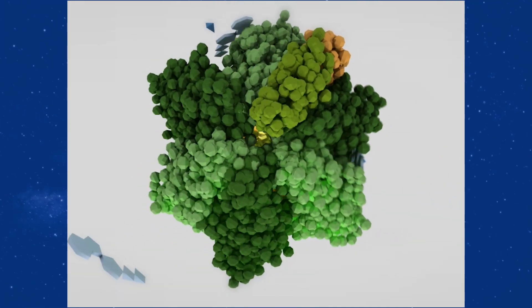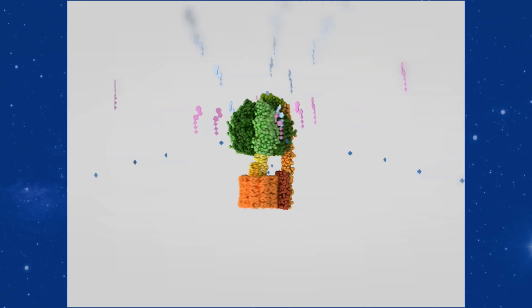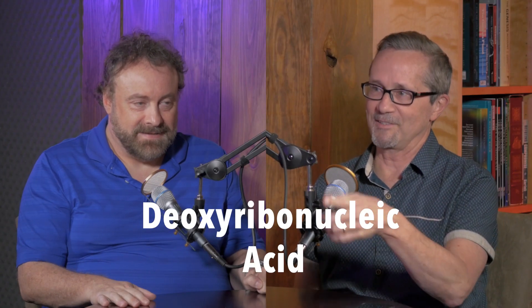And then you have to have the instruction manual to build the rotor — just like my phone was designed, there had to be a lot of plans. So does the cell build these machines? It must build these machines, and it has the instruction manual. That is the famous DNA molecule — deoxyribonucleic acid — which is the instruction manual that makes us who we are. It has the instructions to build us, including all these motors. And it's exactly like a book of instructions — mathematically identical to a book of instructions that we would need to build any of our machines.